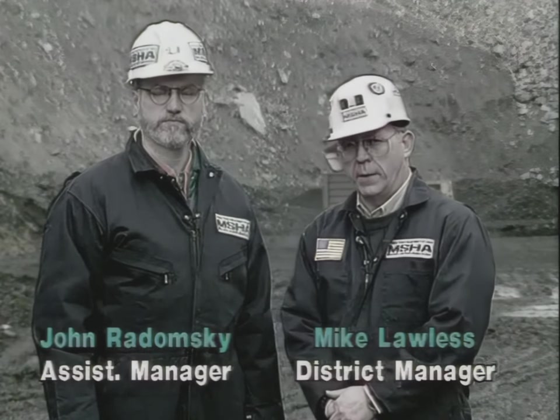I'm Mike Lawless, District Manager with the Mine Safety and Health Administration. John Radomski, Assistant Manager, Mine Safety and Health Administration. This videotape will emphasize the need to maintain a good, safe braking system on the trucks you are operating. It will also emphasize the need to be constantly aware of the grades you are operating on, as well as the type of action you should take in the event of a runaway.